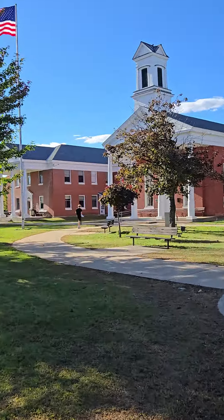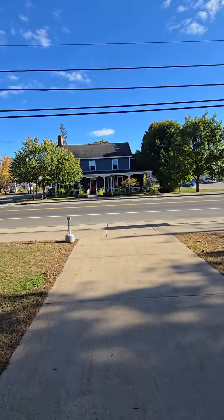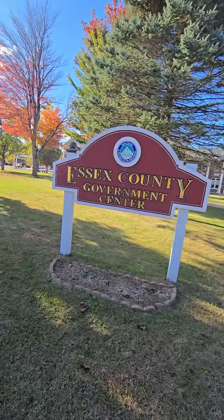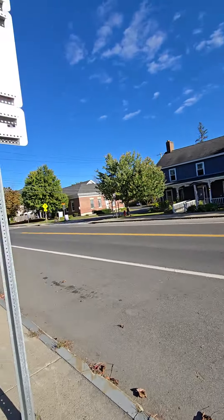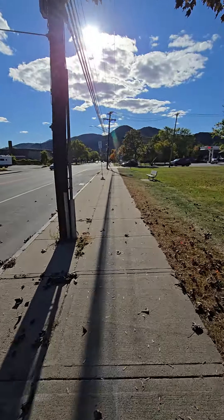There you go — that one with the flagpole and deer heads. It's called the Essex County Government Center. I love the colors of all the trees out here — you can see a lot of orange and red. I also have another rail trail video with some really awesome music that'll probably be coming out a little after this video.